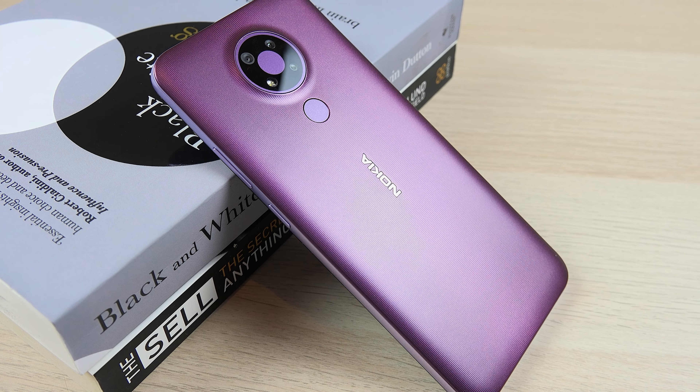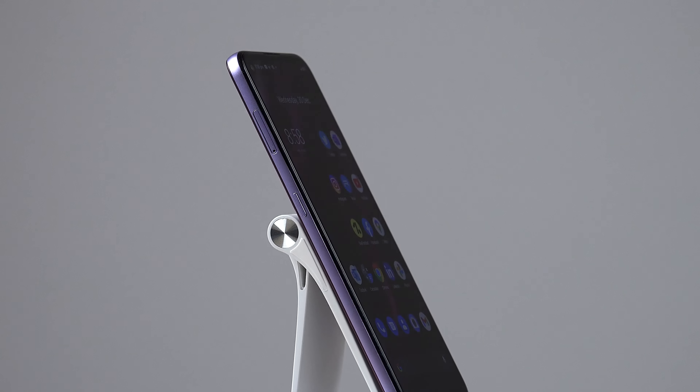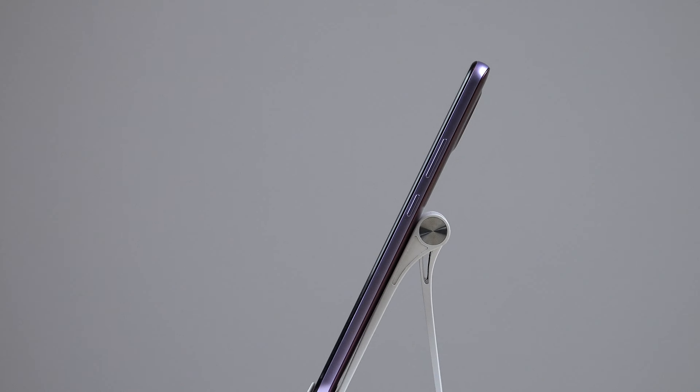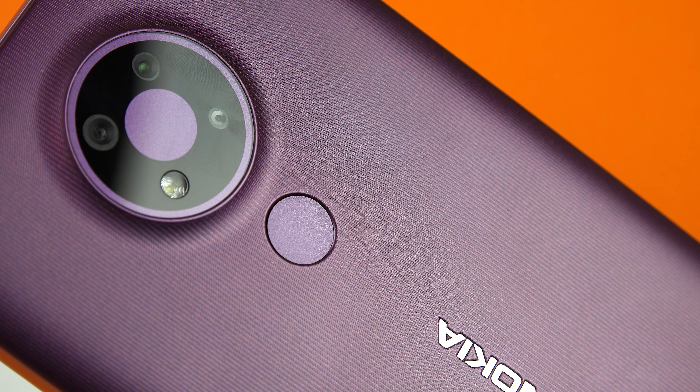I really like the hardware and build quality of this phone — it feels more expensive than it actually is. It has a plastic rail on the edges that feels a lot like metal because it's very solid. The phone feels quite dense, doesn't feel like you can bend it at all, and I really like the textured plastic back as well. It doesn't feel cheap, and the hardware generally makes this phone stand out amongst most of its competitors.